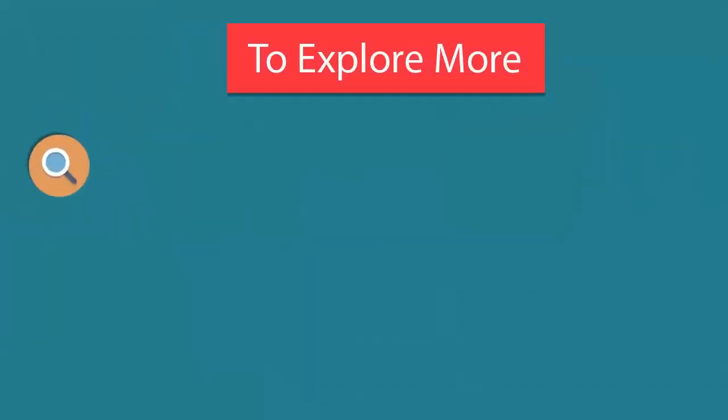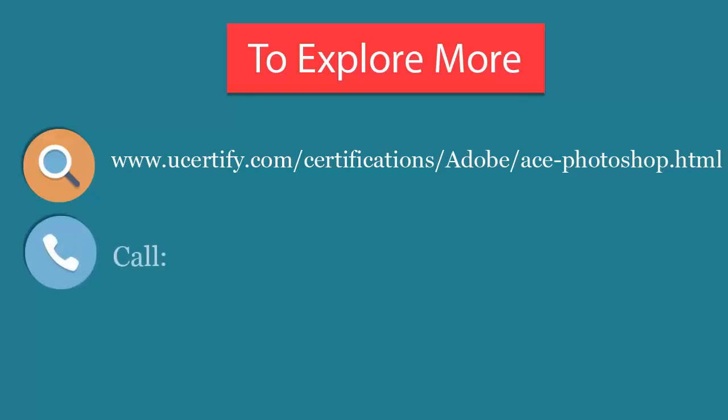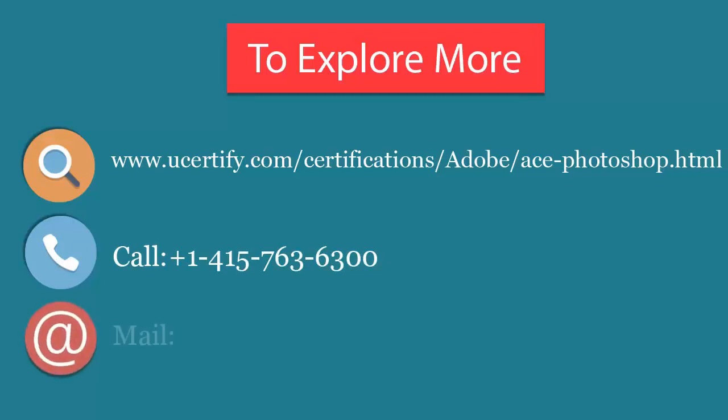To explore more about the USECertify certified titles and features, please visit www.usecertify.com/certifications/adobe/photoshop. You can call us at 415-763-6300 or reach us by email at sales@usecertify.com.